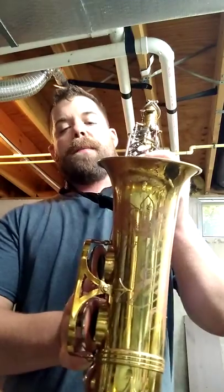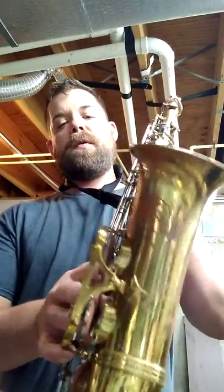Hey guys, this is John. I'm down here in my saxophone workshop. I just got done with this Airflow Alto saxophone made in France by a small company called Malern. Not many people know about it. It's what I consider to be a hidden gem.